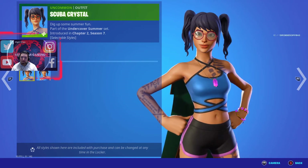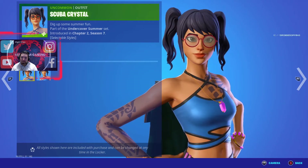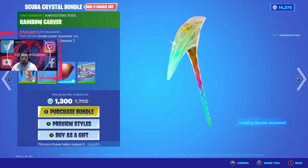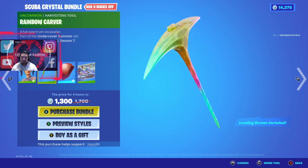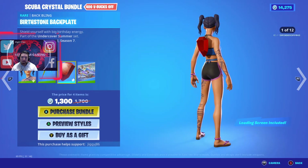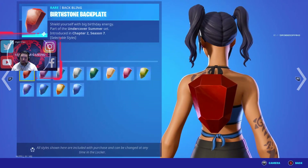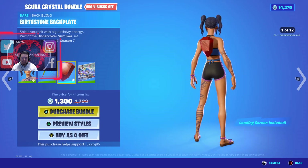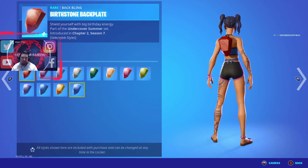She has a version where she can put her glasses on or off — nerdy looking or non-nerdy looking, if you know what I mean. It comes with this interesting pickaxe, pretty cool looking honestly. And then you got this birthstone back bling — pretty cool looking. I think it has 12 different variants.